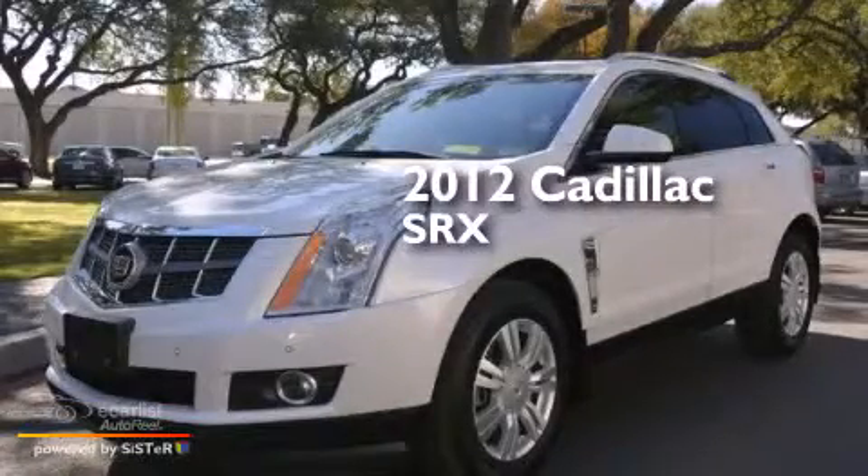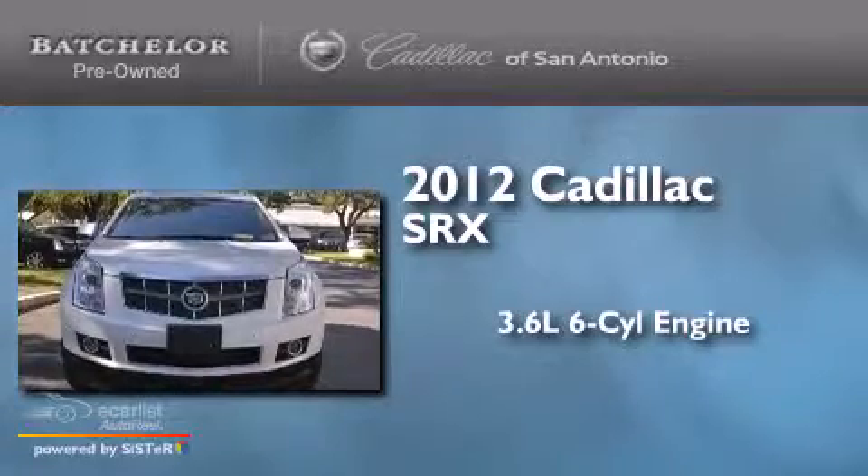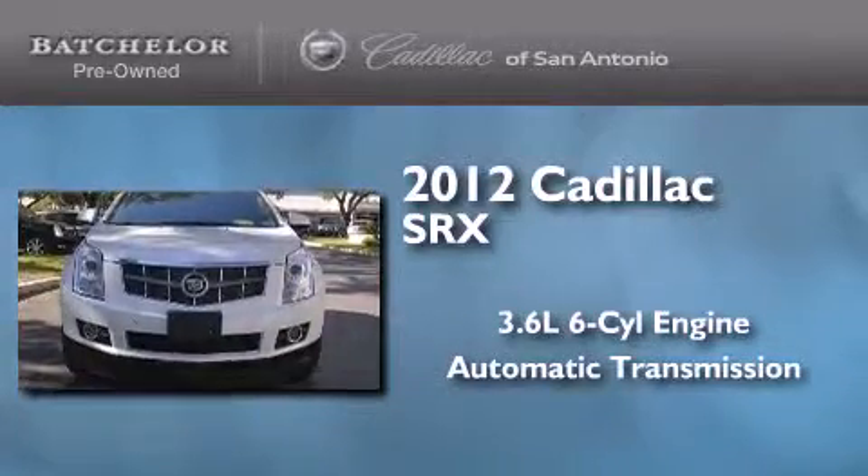This is a 2012 Cadillac SRX. It features a 3.6-liter, six-cylinder engine and an automatic transmission.